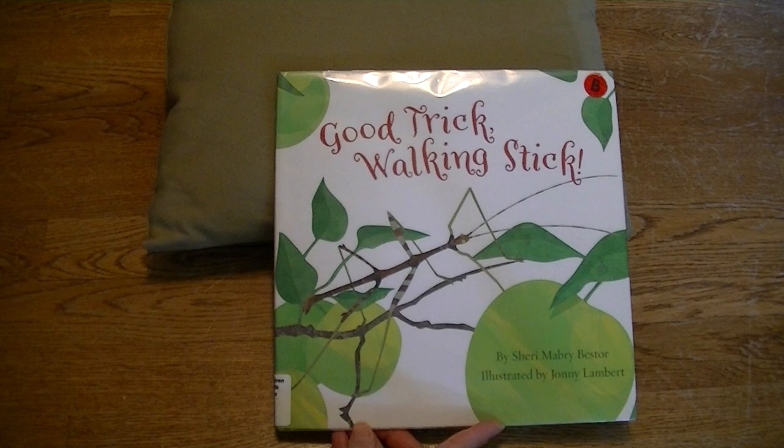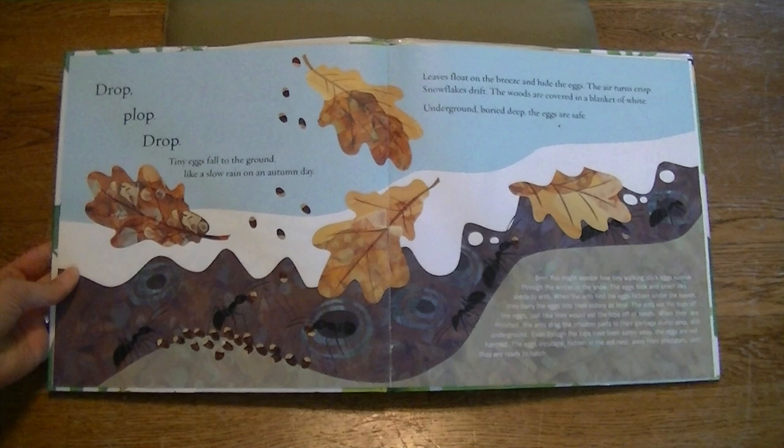Good Trick Walking Stick by Sherry Mabry Bester, illustrated by Johnny Lampert.